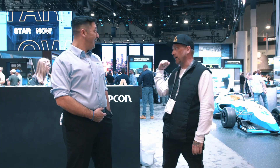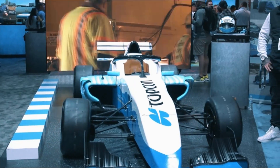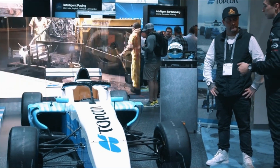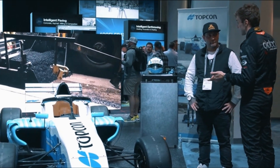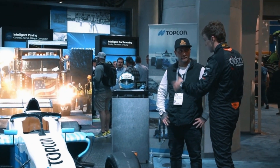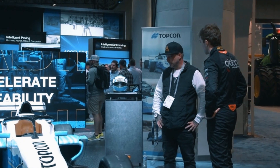In the booth we have a race car back here. It's an F3 race car, and we have professional race car driver James Rowe Jr. behind us. He's sponsored by TopCon and has actually been part of several projects where they've gone through professional race courses and resurfaced the racetrack itself using Smooth Ride.